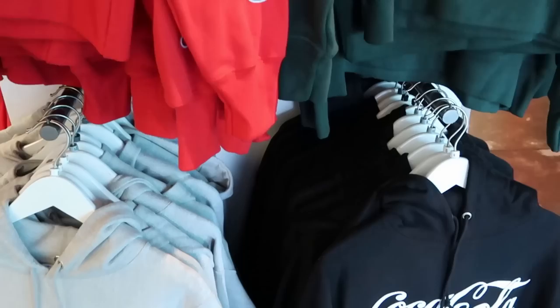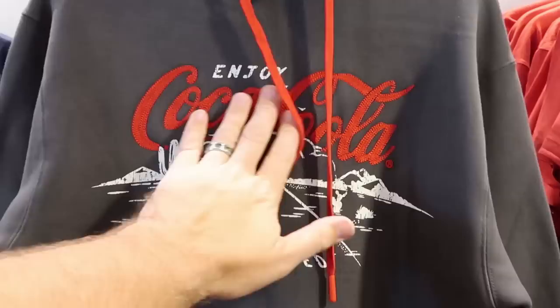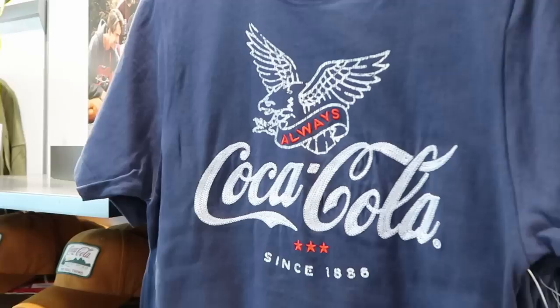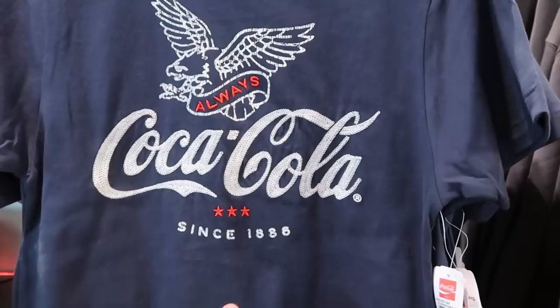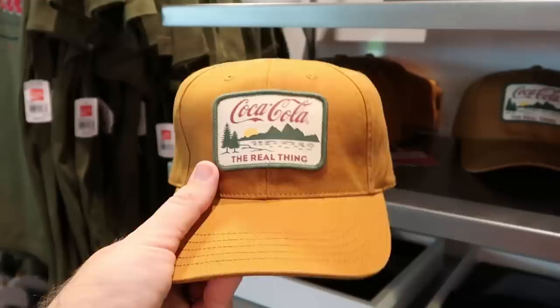In the bottom section they have the black and gray pullover hoodies. Some really fun graphic t-shirts here - 'try a delicious ice cold Coca-Cola, Established 1886' - all embroidered for $35. Right next door is a pullover hoodie - I love this color, all embroidered, 'Enjoy Coca-Cola, Travel Refreshed' with a little patch at the bottom for $70. And yet another embroidered t-shirt - 'Always Coca-Cola' with the eagle for $35. They also have a brand new baseball cap in a khaki material with a patch that says 'Coca-Cola, the real thing' in adult size for $35.